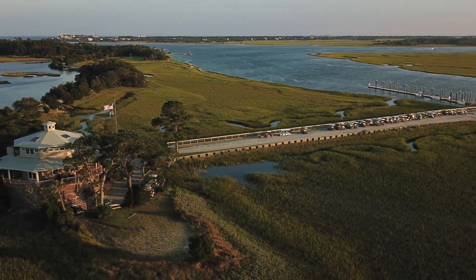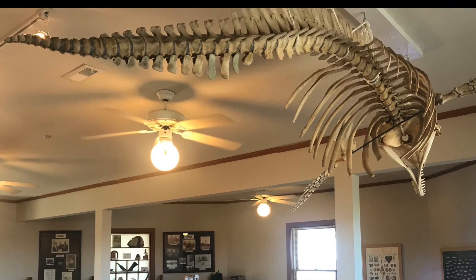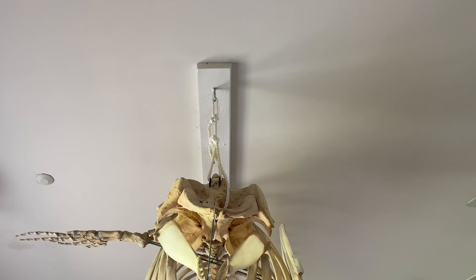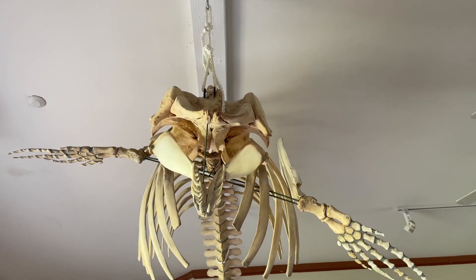Hanging in our nature center there is a skeleton. What can we tell about this animal just by looking at the bones? Does it crawl or swim or fly? Does it eat meat or plants? And are those hands?